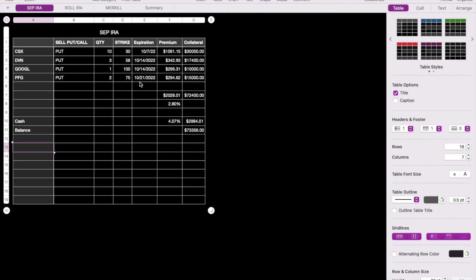All of these added up comes to $2,028 received upfront for the month. Now I wait for them to expire. If I do get assigned the shares, I'll sell covered calls against them to generate income — especially in this market with rising interest rates. I'm pretty comfortable with these strike prices and these companies.